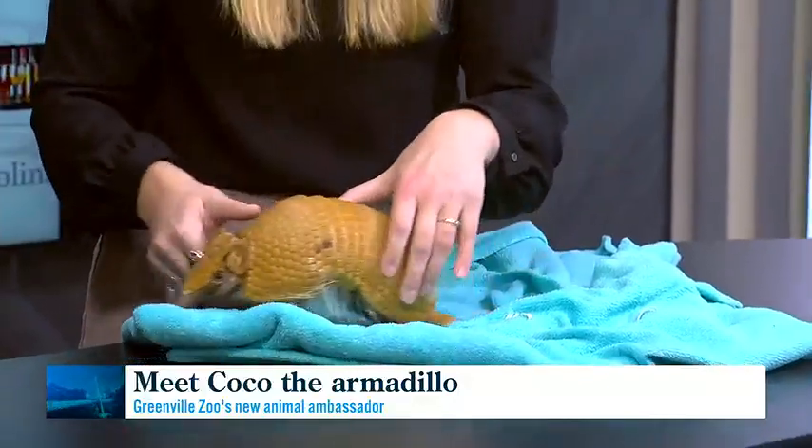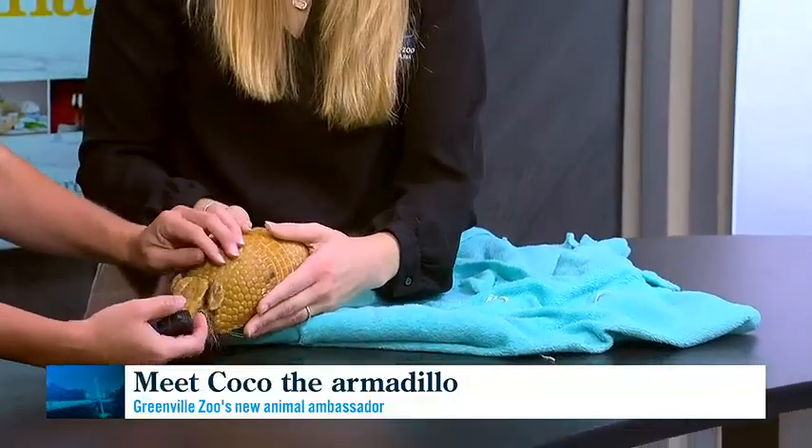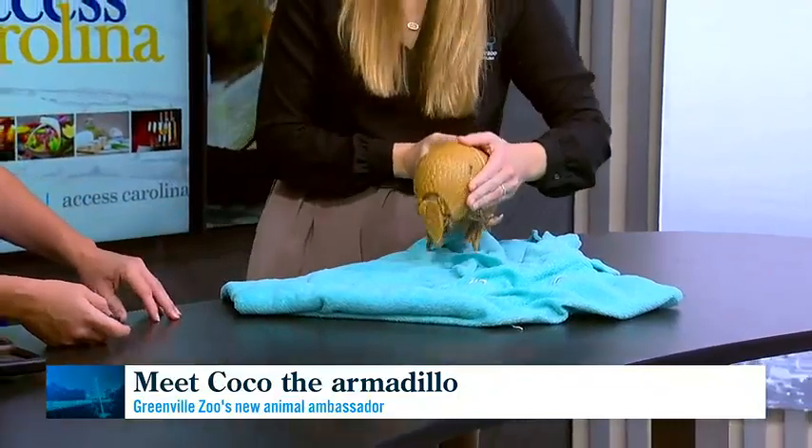Their main issue right now is habitat destruction. While jaguars are of course a predator, the fragmentation of their habitat is really what's affecting them the most.